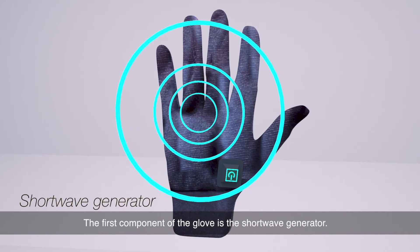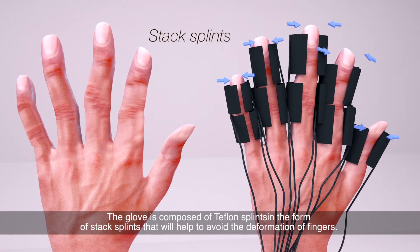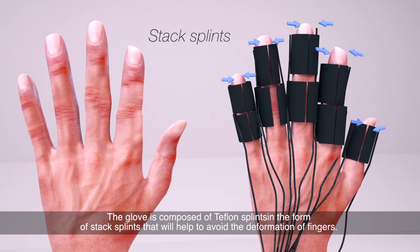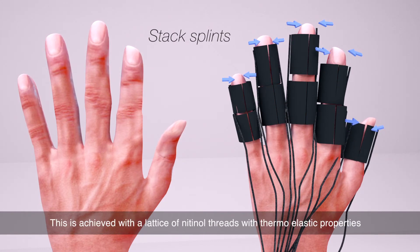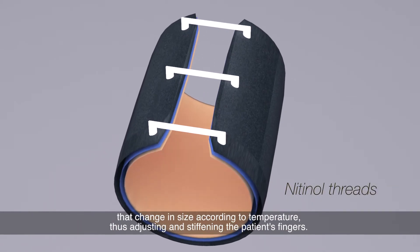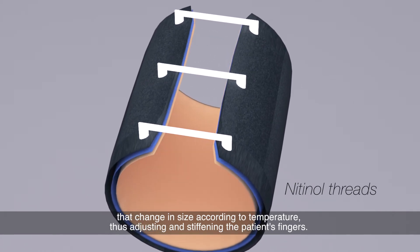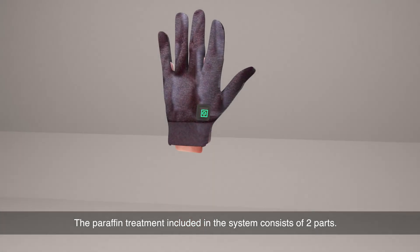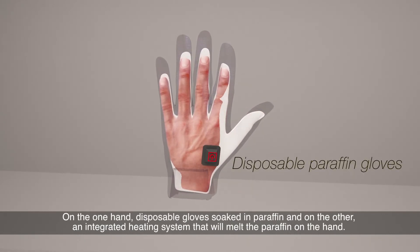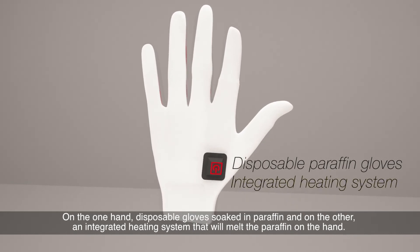The first component of the glove is the short wave generator. The glove is also composed of Teflon splints in the form of stack splits that will help to avoid the deformation of fingers. This is achieved with a lattice of knitting threads with thermo-elastic properties that change in size according to temperature, thus adjusting and stiffening the patient's fingers. The paraffin treatment included in the system consists of two parts: disposable gloves soaked in paraffin, and an integrated heating system that will melt the paraffin on the hand.